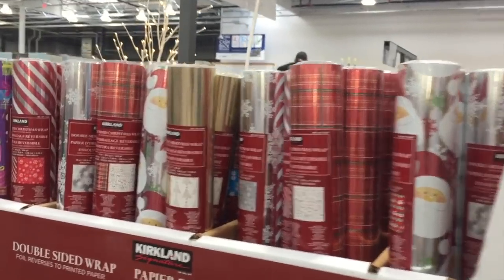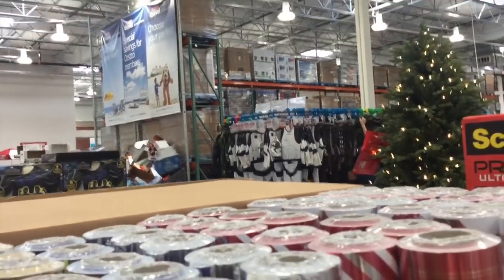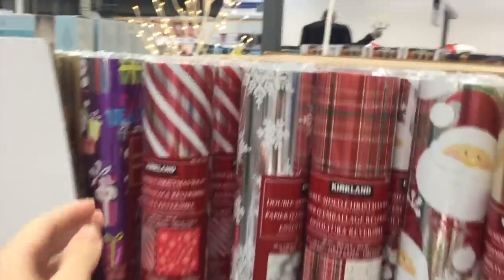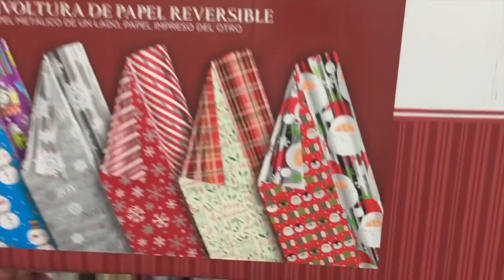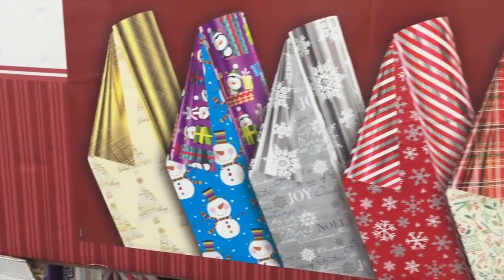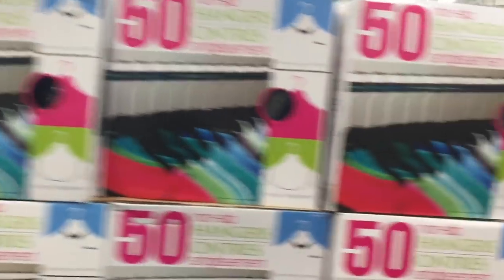On the topic of Christmas while we're here — first of all, there's Halloween costumes over there, Costco has them. What are your kids going to be for Halloween? But for now, wrapping paper — look how much they have and it's double-sided for $13. I can't explain how much wrapping paper you get in these things; I had one and I'm pretty sure I still have it — it's been like three years. And I see these hangers again, always a great deal, $13 for 50.